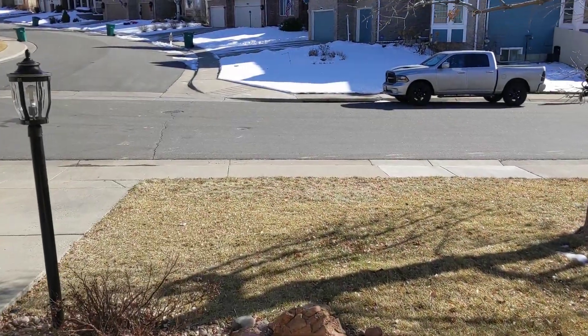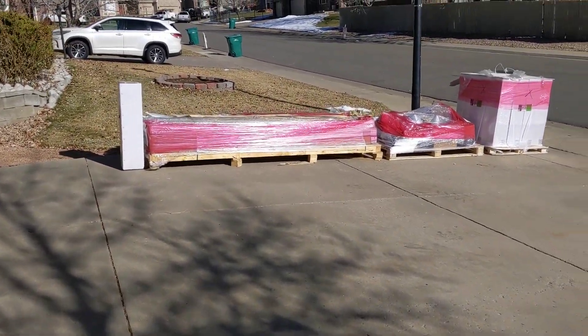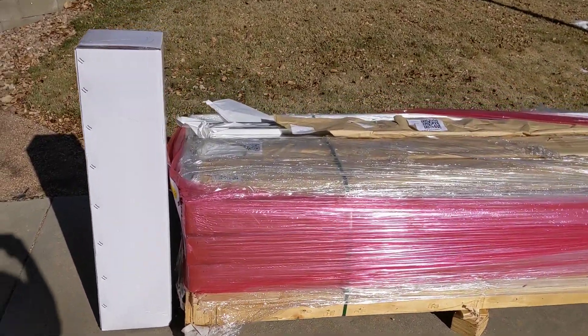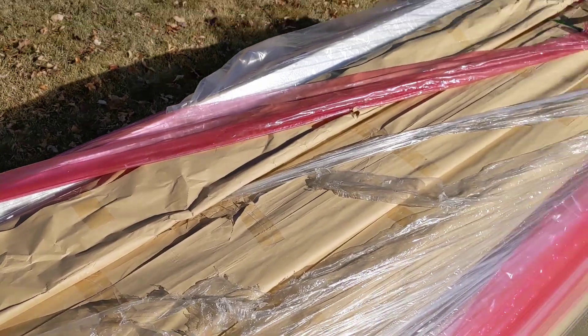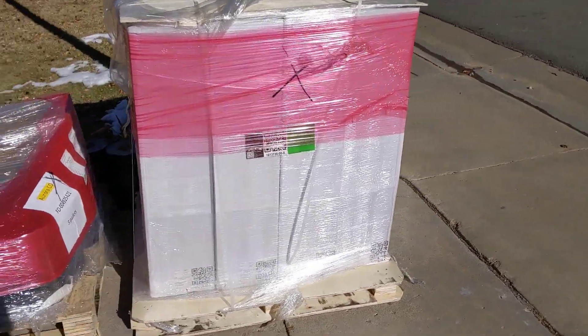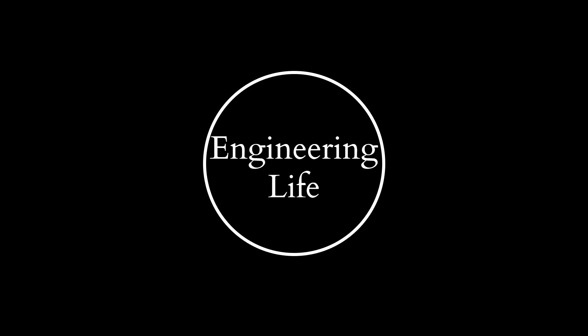Today is November 30th, 2020, and it's a pretty exciting day because Tesla just dropped off the first set of material for phase one of our Tesla solar glass roof. This looks like flashing as well as vent covers and all the roof underlayment that our subcontractor is going to get ready to install tomorrow. Hi and welcome to Engineering Life. My name is John and I'm here to share my experience working with Tesla Solar.